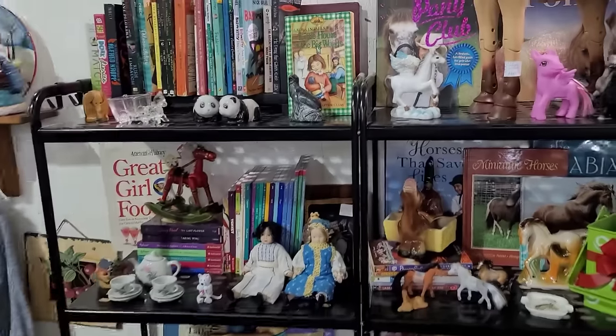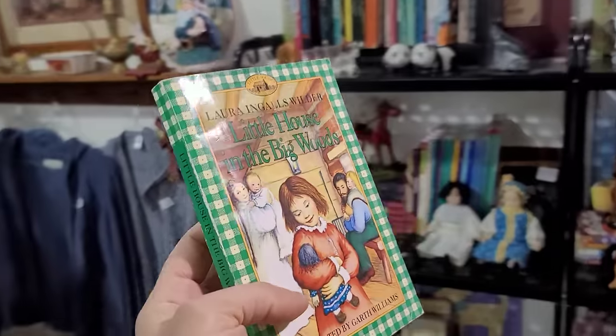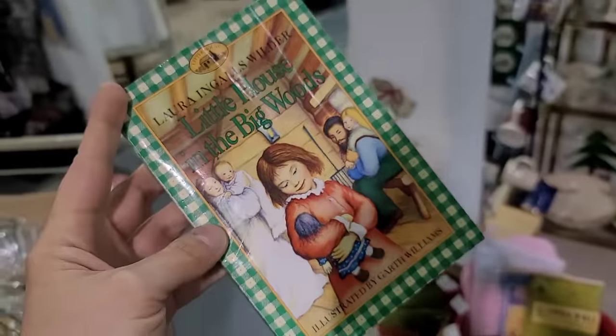Don't laugh at me but I want to get this. It's a dollar fifty. I really want to read it. We're gonna do it.